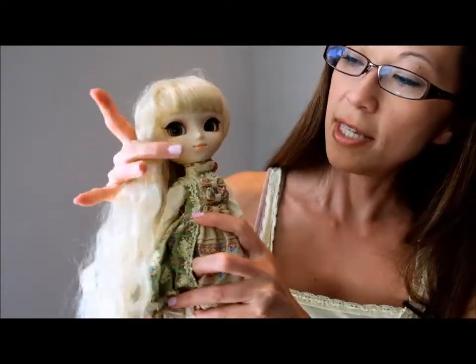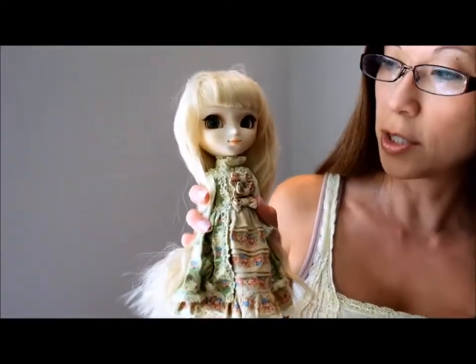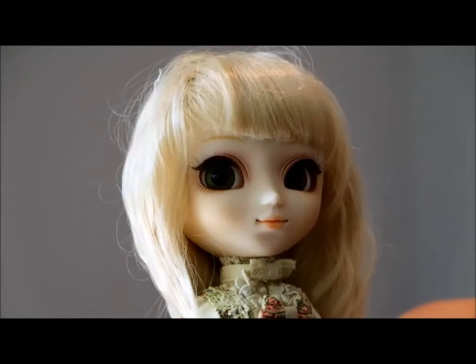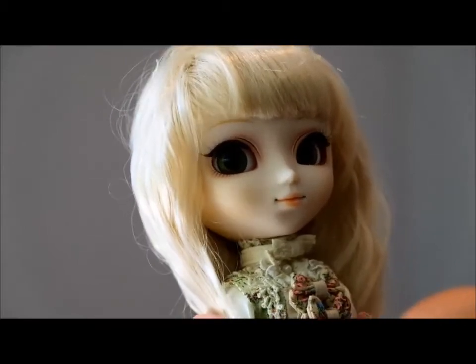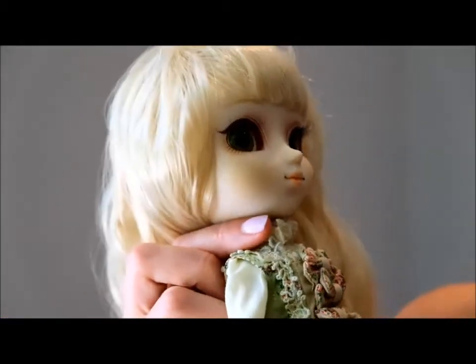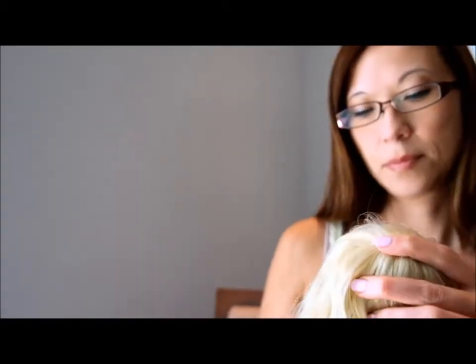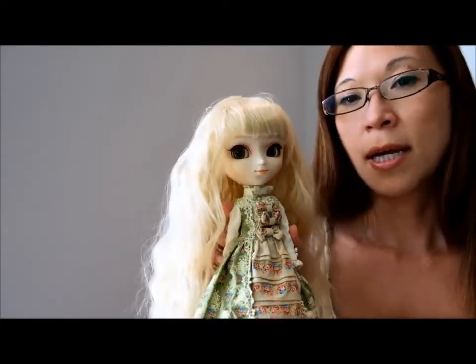And then her face — also very pretty and very subtle. It matches her whole look. She has pink around her eyes and a very pink-peach eye color and lip color. It's pretty natural. Her eye chips are a really lovely green, and her eyelids are just the natural color with a kind of brown eyeliner.